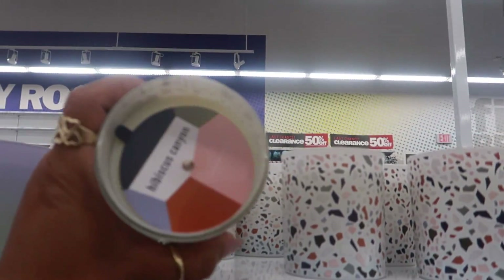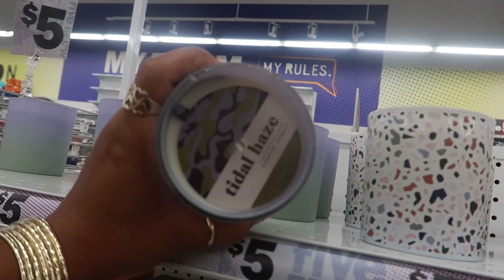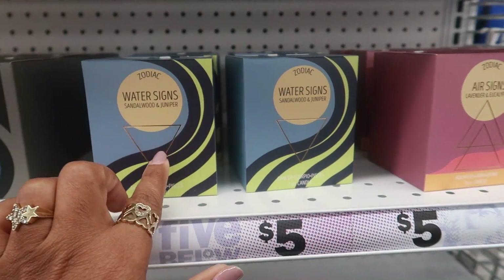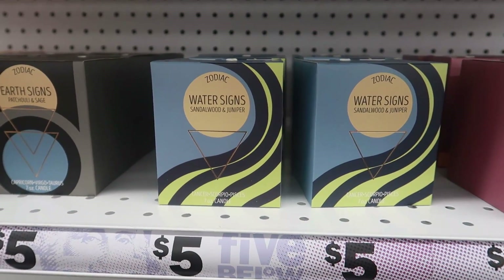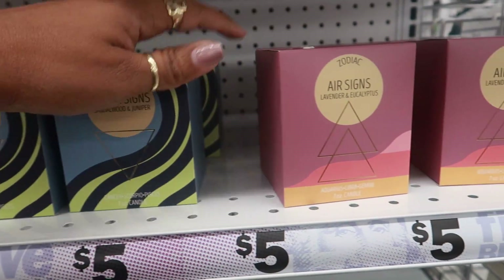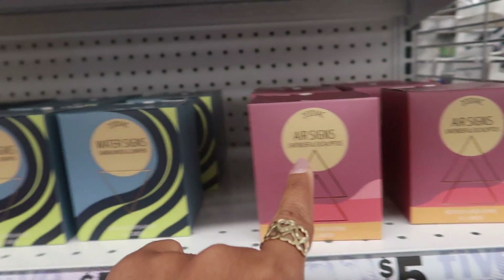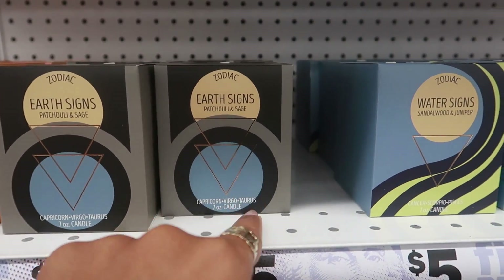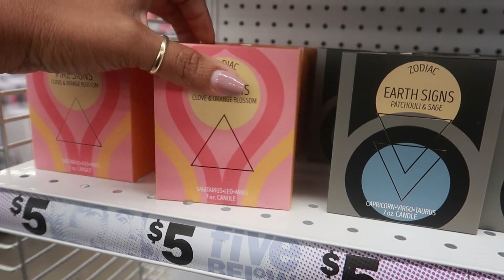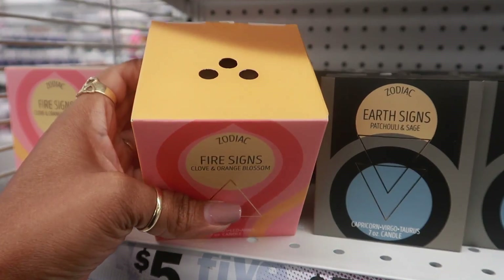All of these candles - hibiscus canyon and tidal haze. Here's some zodiac candles. Water signs is sandalwood and juniper - so that's for Cancer, Scorpio, and Pisces. Air signs - Aquarius, Libra, Gemini - that is lavender and eucalyptus. Earth signs - Capricorn, Virgo, and Taurus - that's patchouli and sage. And for my sign, Leo, Aries, and Sagittarius is the fire sign which is clove and orange blossom.